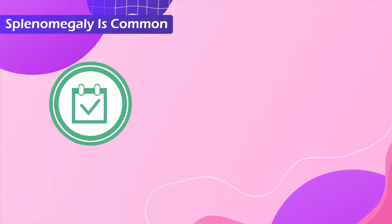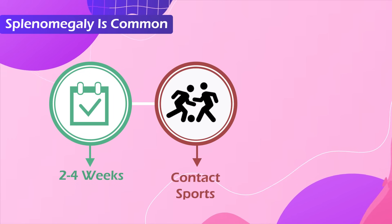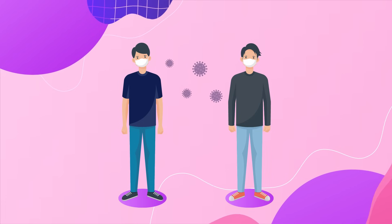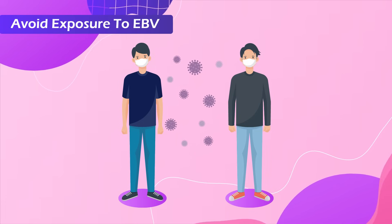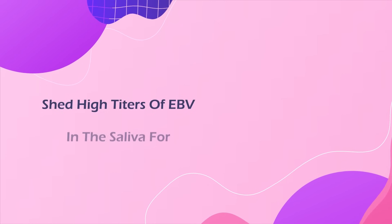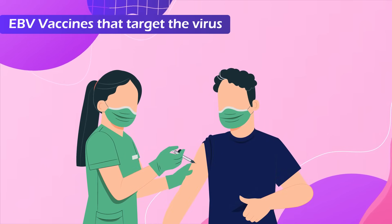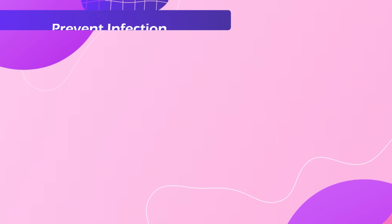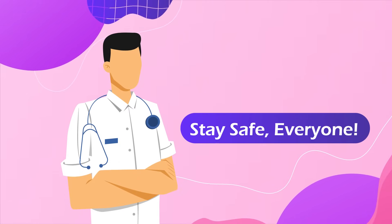Since splenomegaly is common in the first two to four weeks of symptoms, patients should be asked to avoid contact sports or weightlifting until they are better. It is difficult for uninfected individuals to avoid exposure to EBV since many recovering patients continue to shed high titers of EBV in the saliva for several months. However, early-stage trials for EBV vaccines that target the virus's membrane glycoprotein, called GP350, and prevent infection of human B cells are ongoing. That's all for now. Stay safe, everyone.